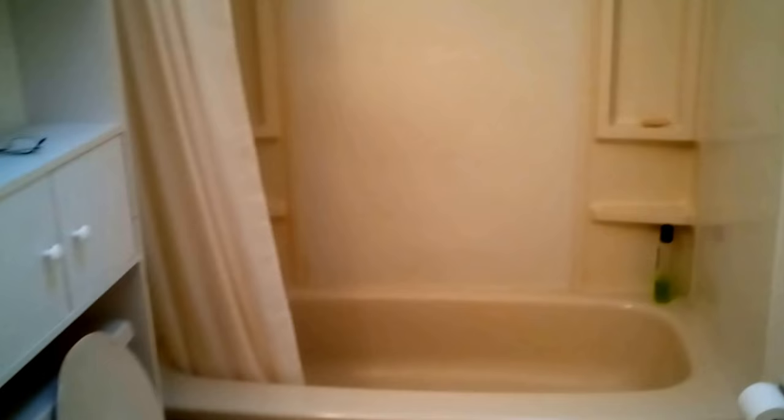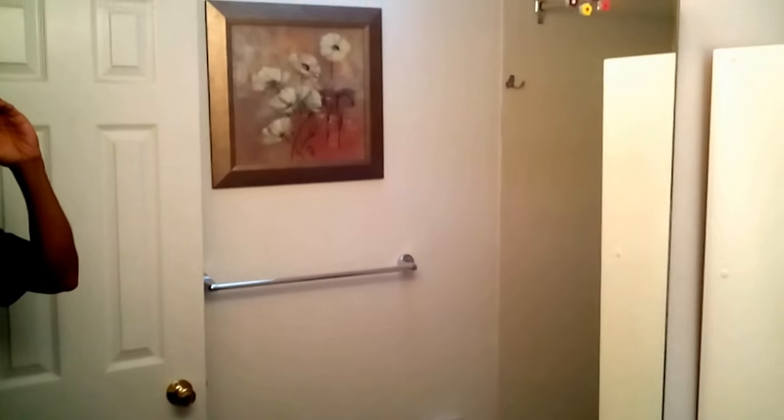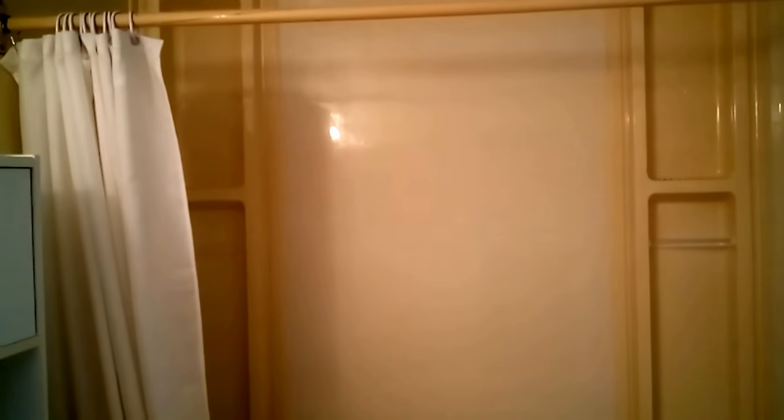The usual fixtures: a tub, water closet, washbasin, and mirror. The funky thing about this bathroom is the skylight — I like it. Let's move on to the master bedroom.